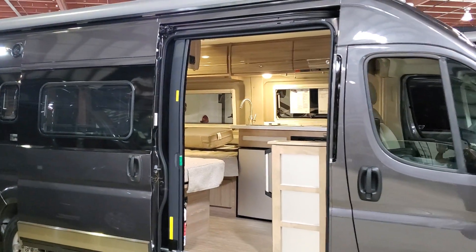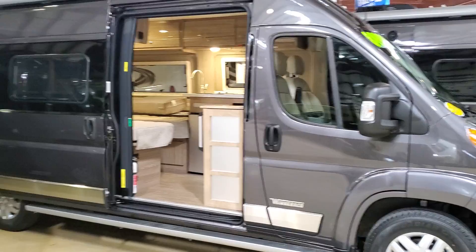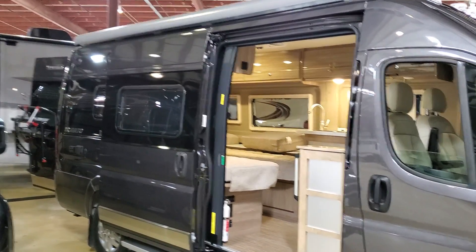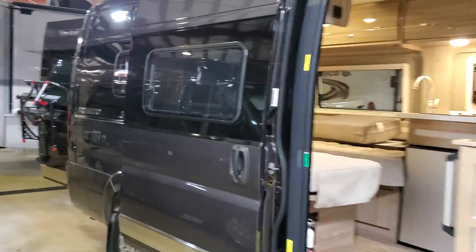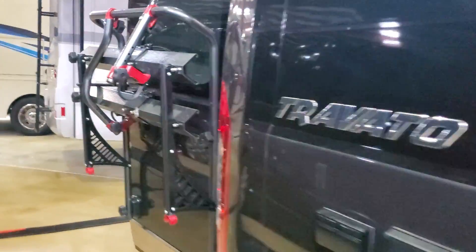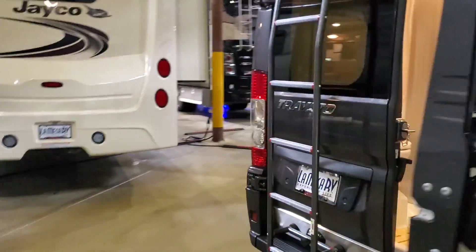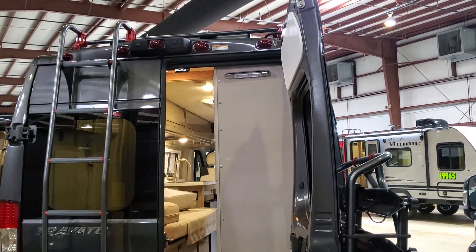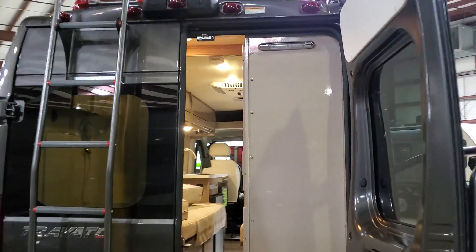Here's the unit. On this side you have your hookups, and there's a bike rack in the back. Right here is your bike rack where you can store some bikes for camping adventures, and this is your wet bath entrance into the back of the unit.